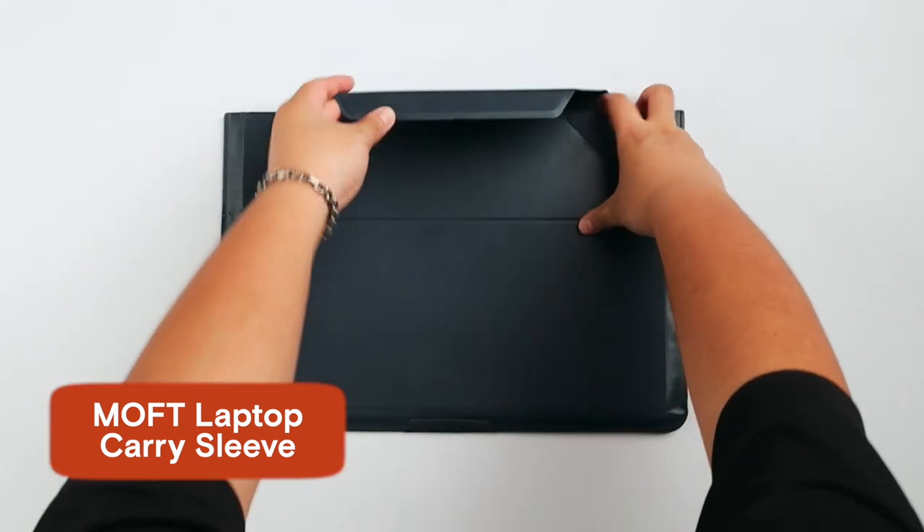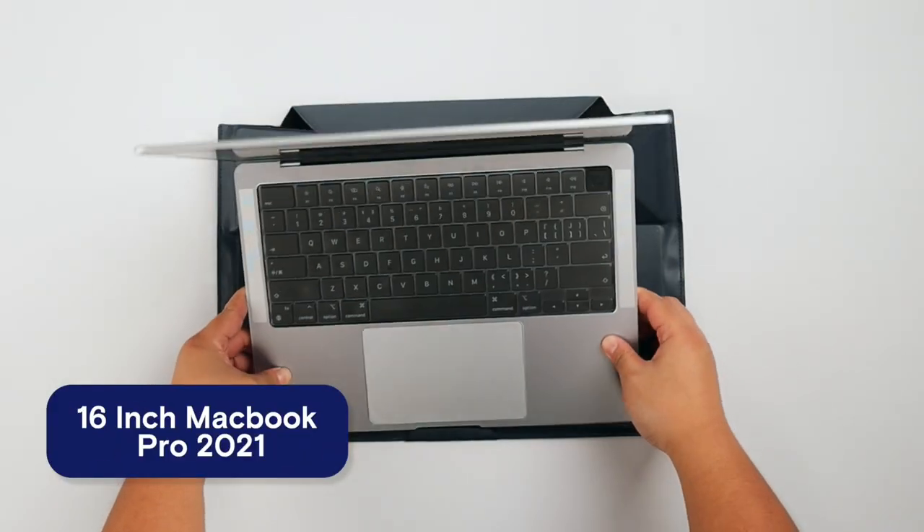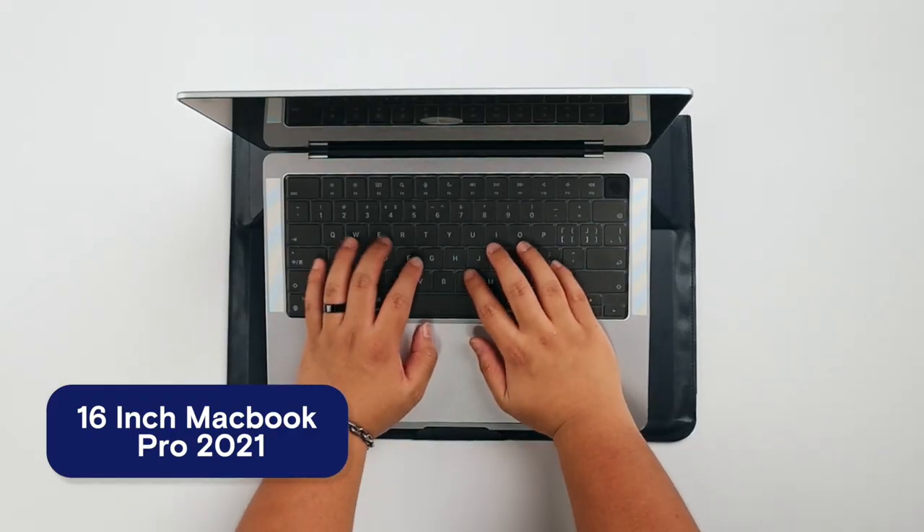Combined with the bag, I use this everyday carry sleeve from Moft. This one you can transfer into a computer stand. So I take these two items with me and when I go to the coffee shop downstairs, I just set this down — it's protective, but I can also use it to type, to work, and use it as a stand.